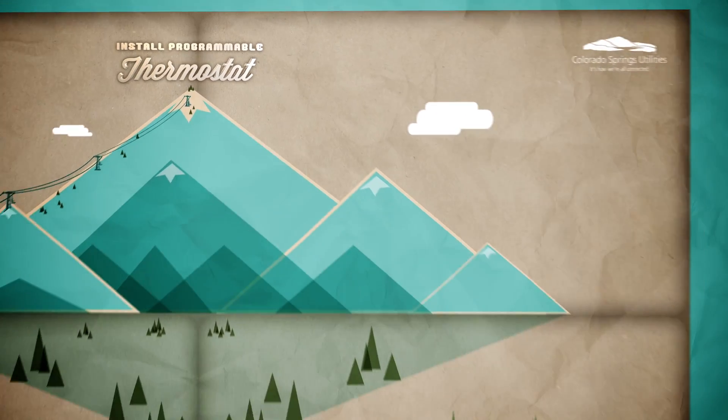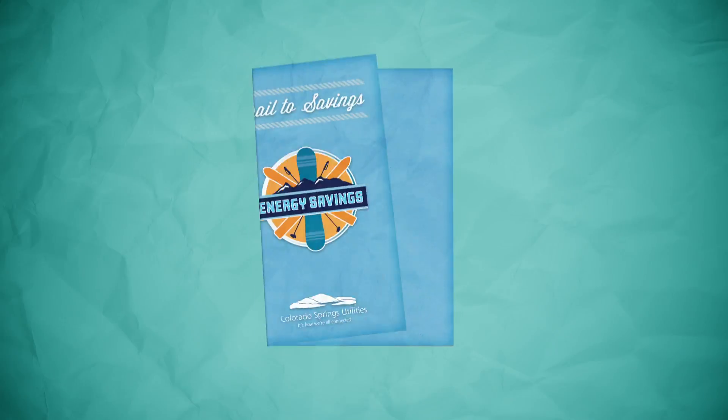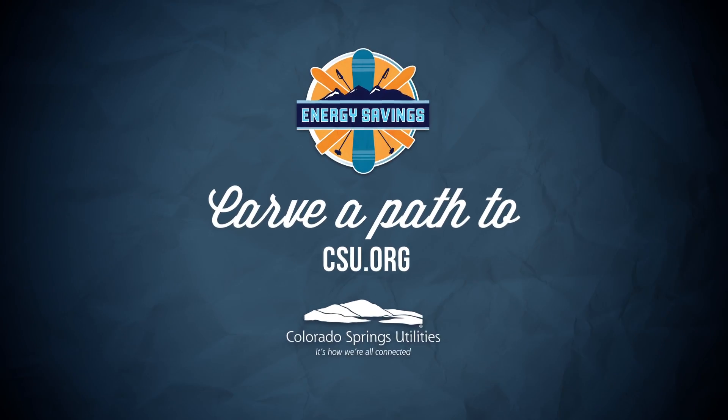A mountain of savings is waiting to be discovered. For more tips and rebates, carve a path to CSU.org.